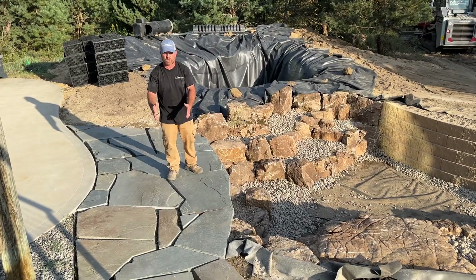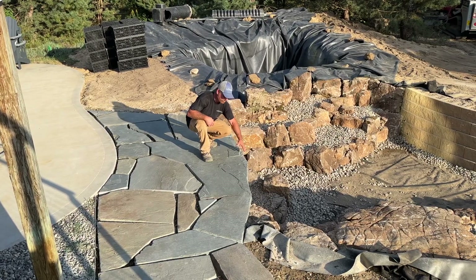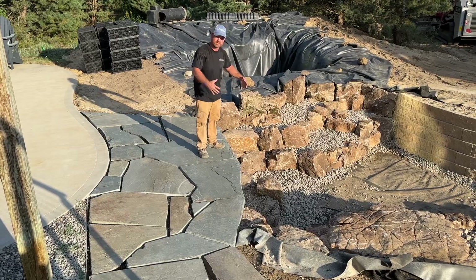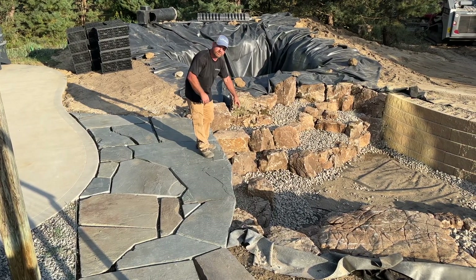We got this flagstone walkway completed this week with a cantilevered edge over a retaining wall here, so they're going to be able to come right here on the edge of the pond, dangle their feet in the pond, and feed their fish.